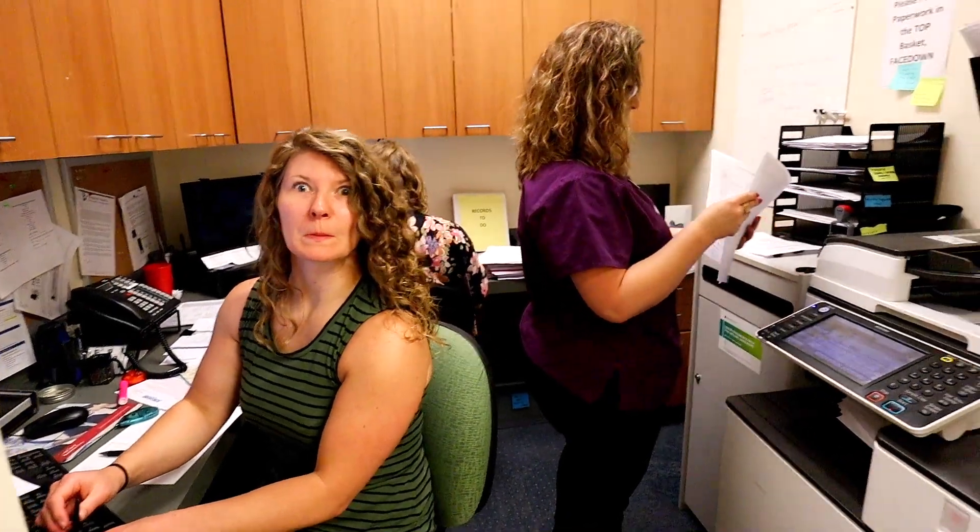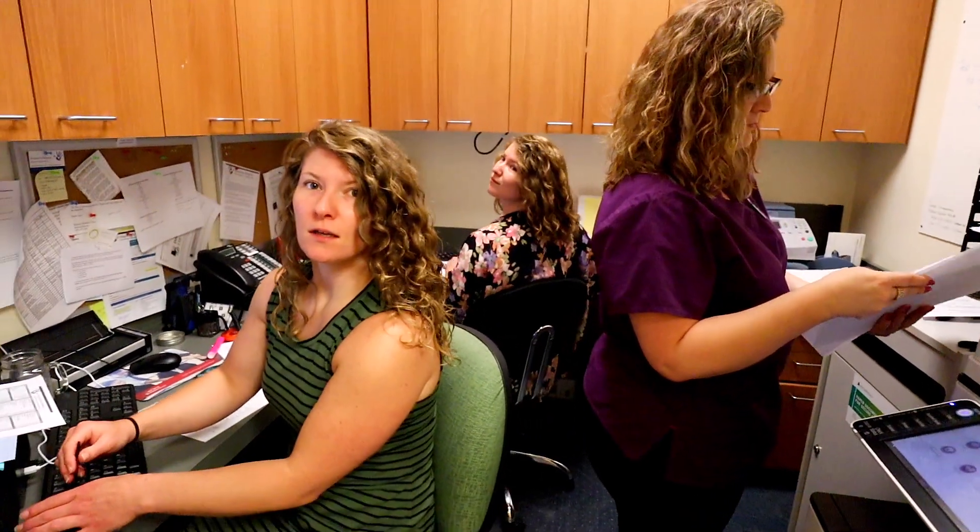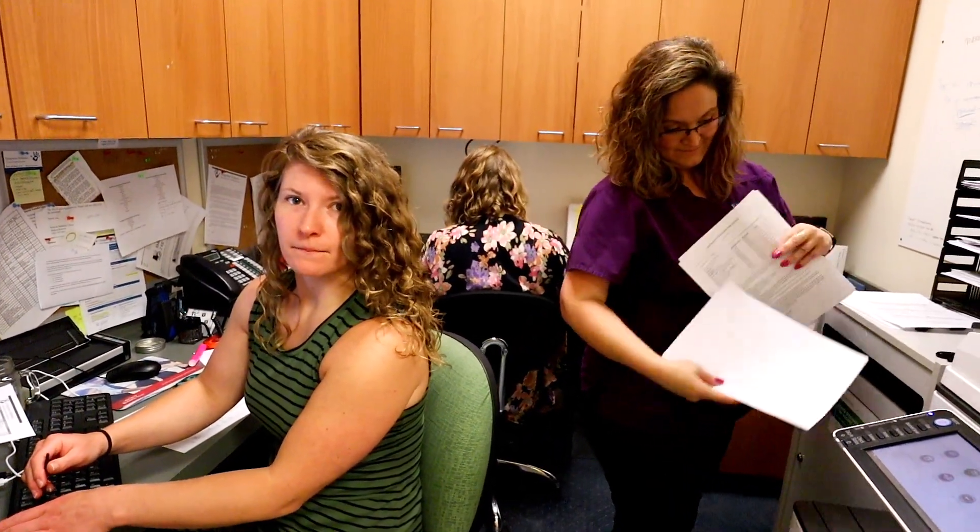Twins. We're not twins. Our moms dated the same guy. That's funny. That's my sister-in-law, everybody.